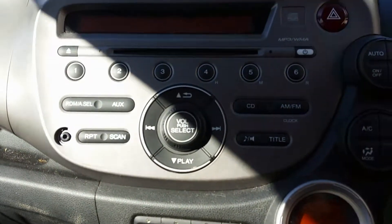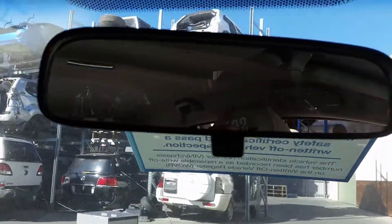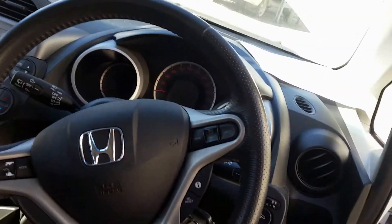Heater controls, factory single stack CD player, interior mirror, courtesy lamp, left sun visor, right sun visor, instrument cluster, and a tidy three-spoke steering wheel with cruise and audio buttons.